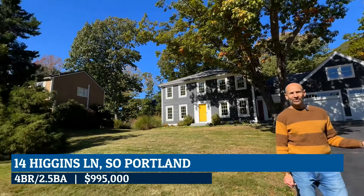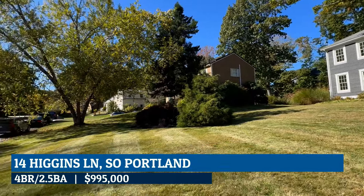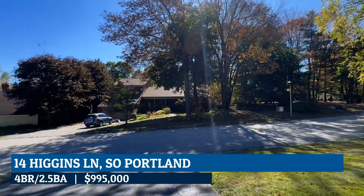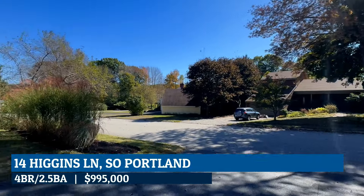Hi there, this is Mark Gutt from Keller Williams Realty, and I'm standing in front of 14 Higgins Lane in South Portland — just a short three-minute walk to Hinkley Park, not even a five-minute drive to Mill Creek, and a seven-minute drive right into Portland. I think you're going to love this house.